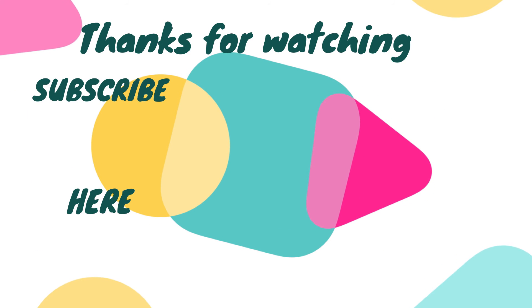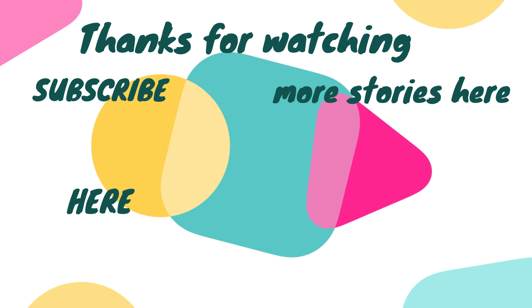Thanks for watching. Hope you enjoyed this story. And hit that subscribe button.